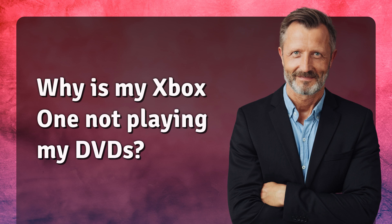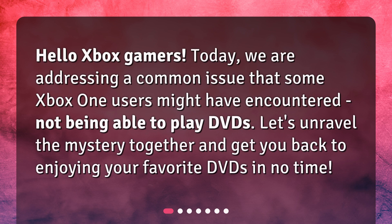Why is my Xbox One not playing my DVDs? Hello Xbox Gamers! Today, we are addressing a common issue that some Xbox One users might have encountered: not being able to play DVDs. Let's unravel the mystery together and get you back to enjoying your favorite DVDs in no time.